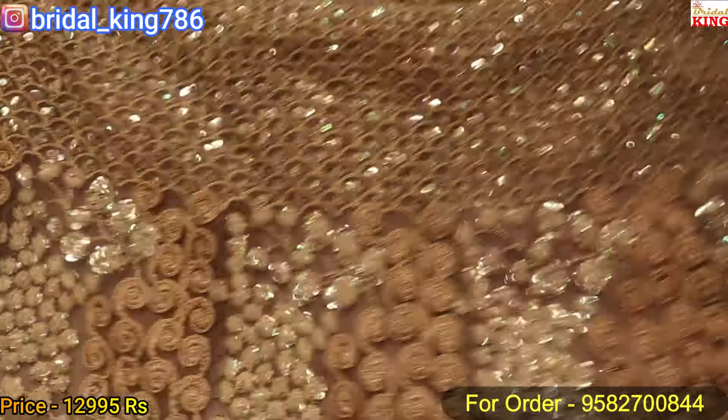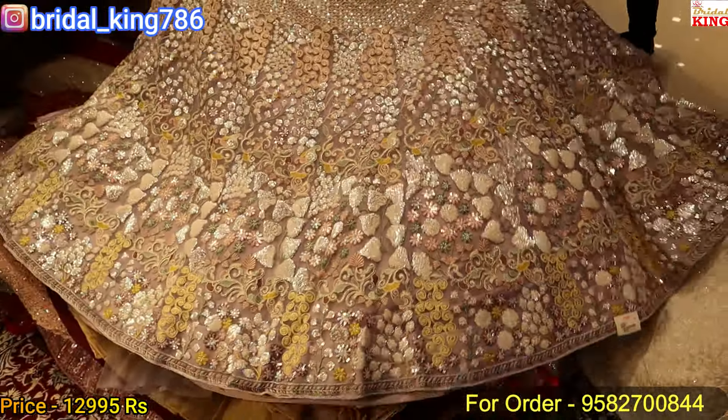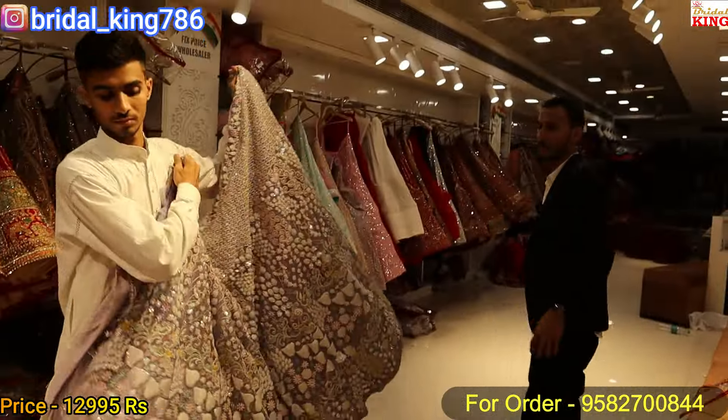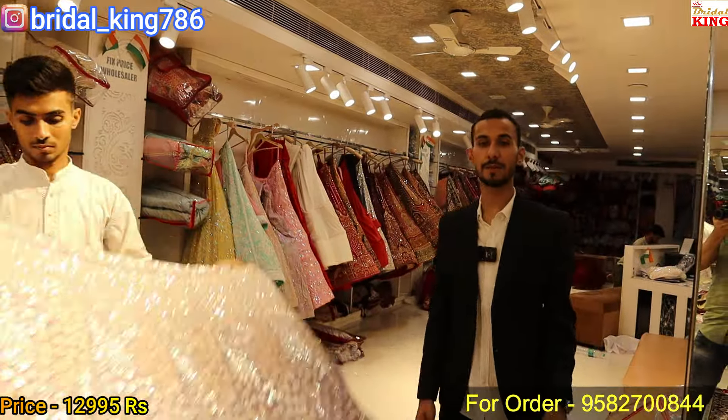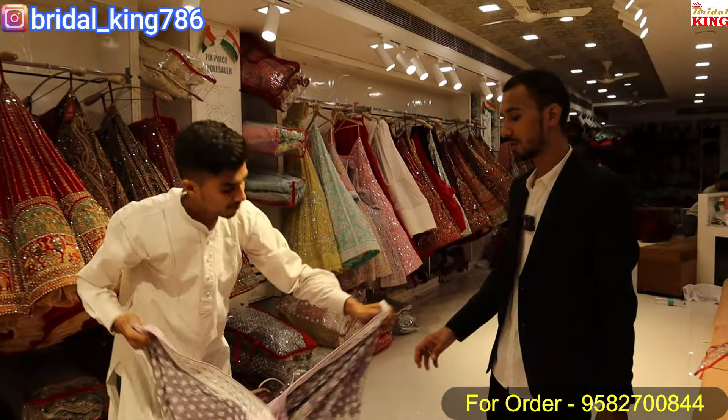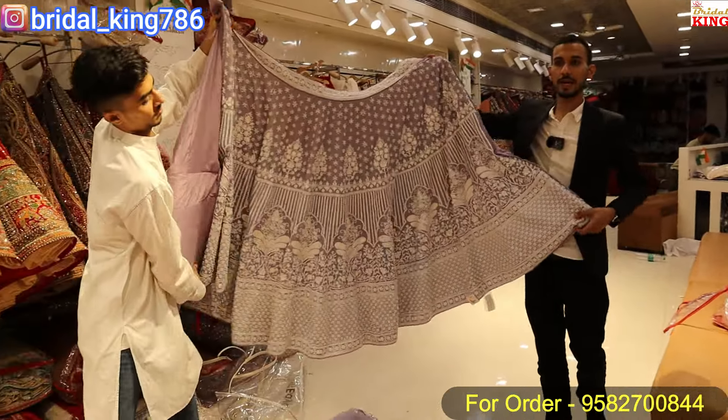This is a thread work and zari work piece. The price range is ₹12,990. It's a fancy and unique design — very beautiful. This is the exclusive design you will only find here, with 3D work detailing.